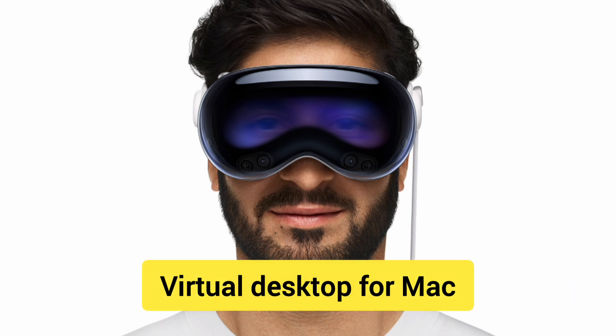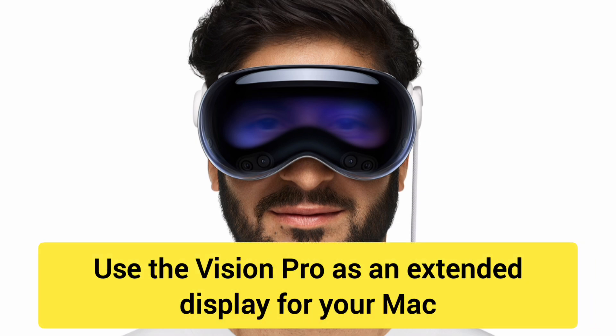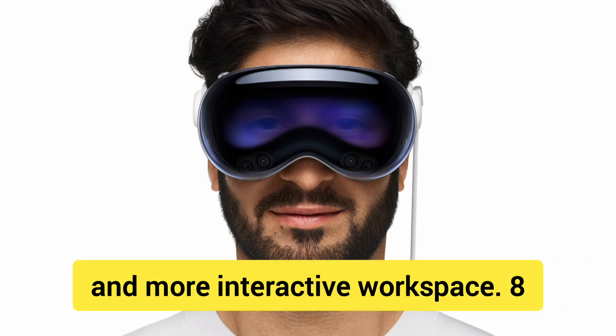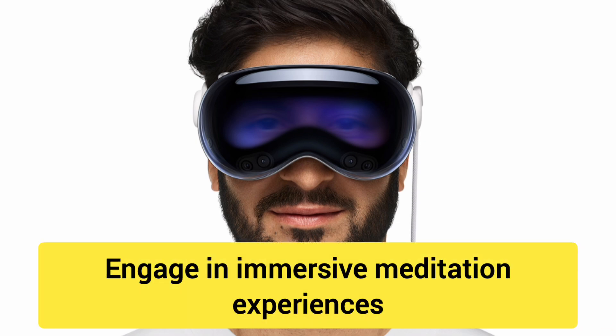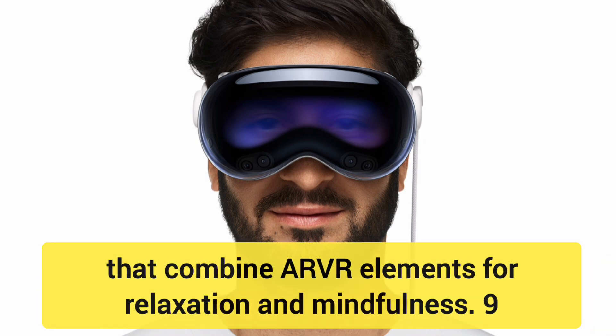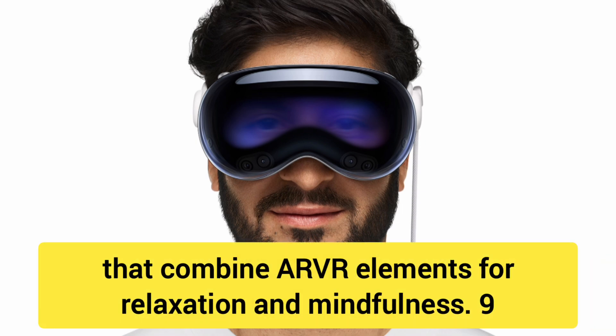Number 7: Virtual desktop for Mac. Use the Vision Pro as an extended display for your Mac, creating a larger and more interactive workspace. Number 8: Mindfulness and meditation. Engage in immersive meditation experiences that combine AR-VR elements for relaxation and mindfulness.